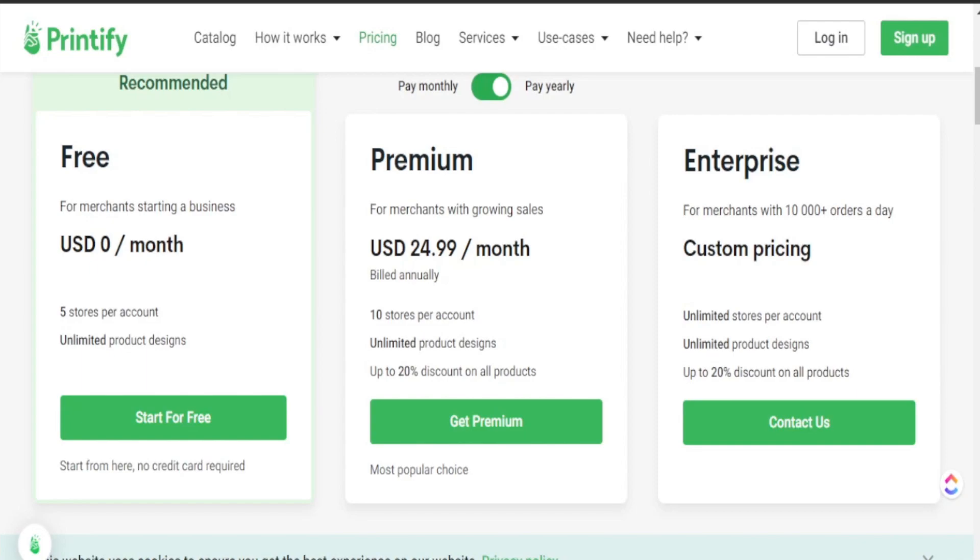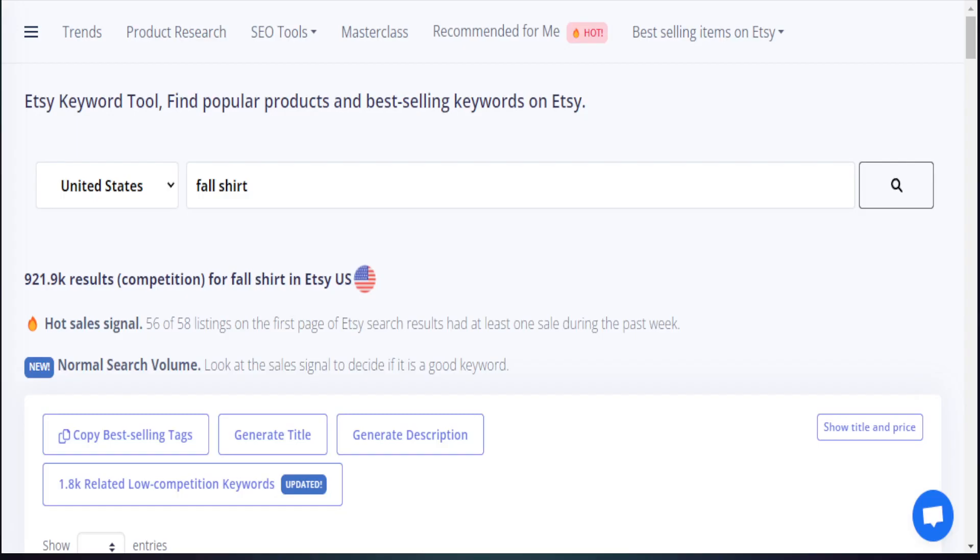If you want to check out Printify on your own, there's a discount code for my audience to use the premium version for 30 days absolutely free. This premium version will allow you to get a major discount on all of your print on demand products, therefore helping you increase your profit margin so you can earn more profit in the long run. I'll leave all the details in the description box below for you to check this out and see if it is best for your print on demand business.